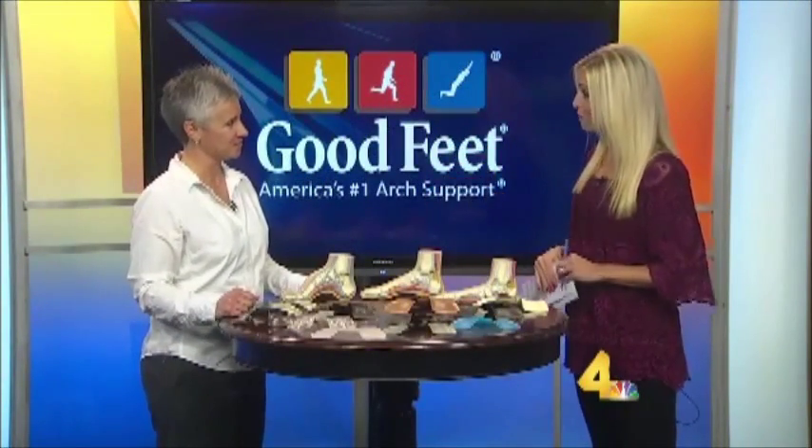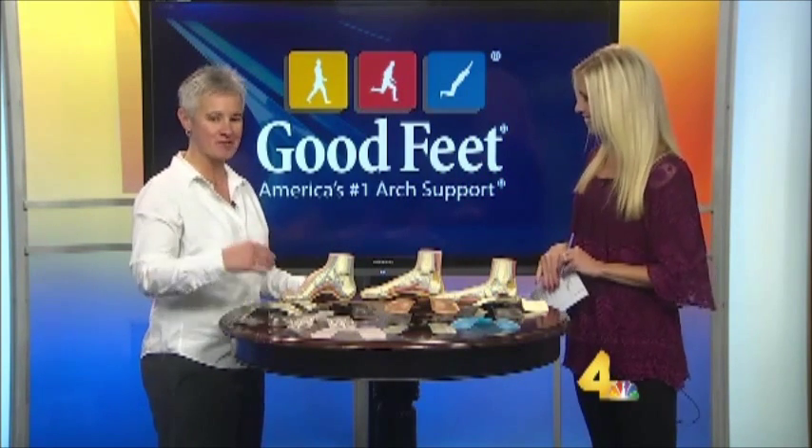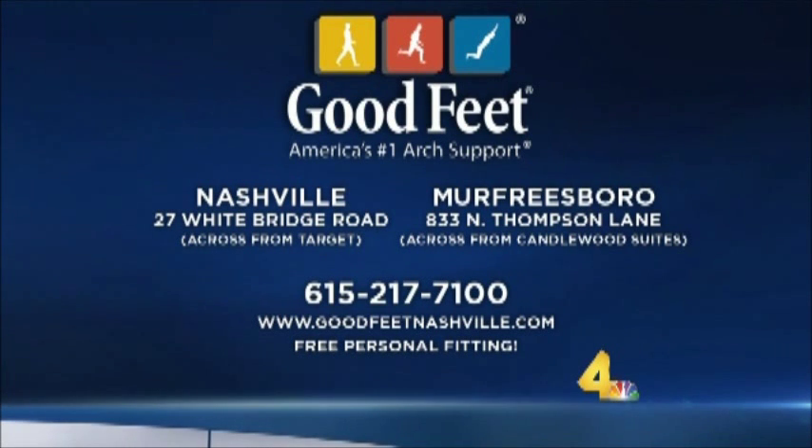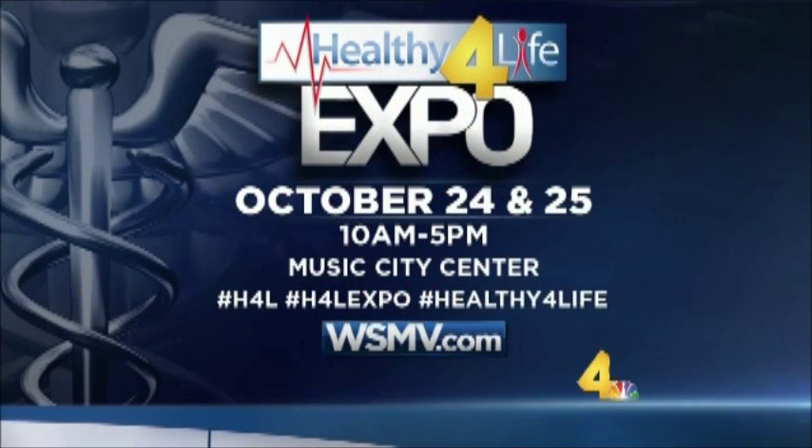We're really excited that Good Feet will be at the Healthy for Life Expo, fitting people there and offering a huge discount on the three-step system. Good Feet has two locations in Middle Tennessee, and you can stop in for a free personal fitting. For more info, call 615-217-7100 or visit goodfeetnashville.com. Be sure to check out their booth this weekend at Channel 4's Healthy for Life Expo at the Music City Center.